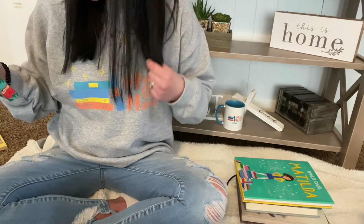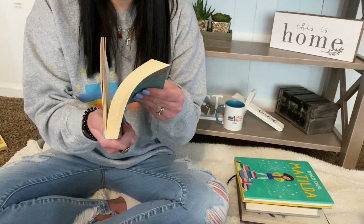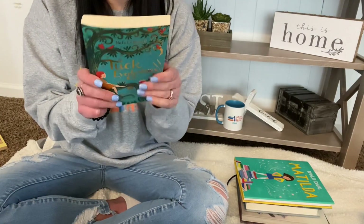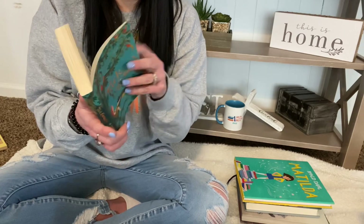And then Tuck Everlasting by Natalie Babbitt. This was a fun, quick read. I wished the ending had gone a little differently — there are two sides to that. Some people loved how it ended, and then other people, like me, not so much.